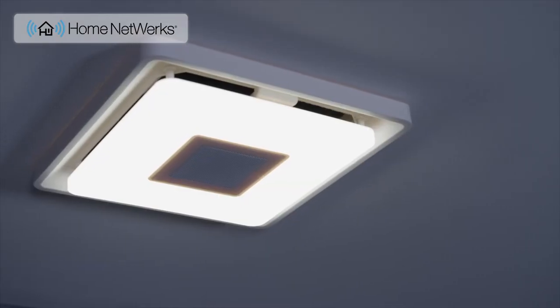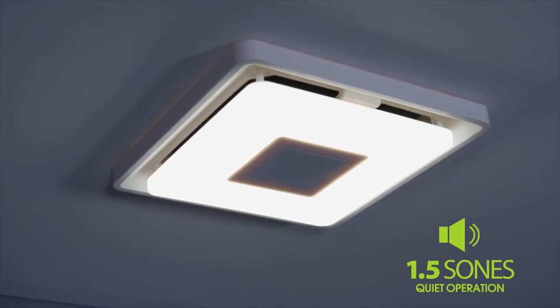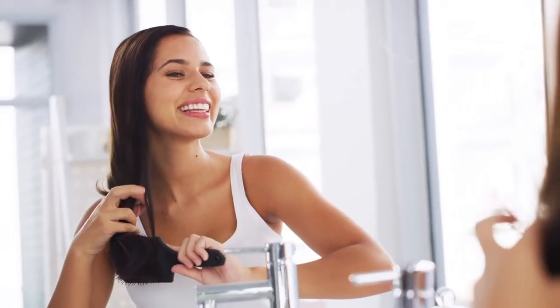Even with its powerful 110 CFM airflow, the Home Network's bath fan removes the humid air quietly, allowing you to clearly hear your favorite music.